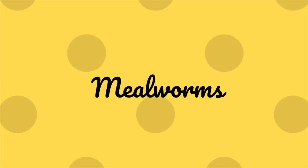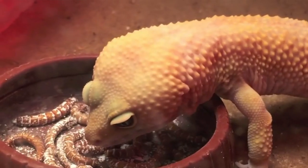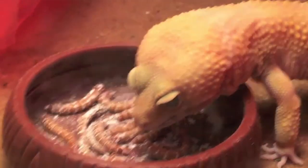Now for the cons of feeding crickets: one notable thing that is very annoying is that keeping crickets is kind of a pain, because they are loud, noisy, and they smell really bad. They also have a very short lifespan of only a couple of weeks.